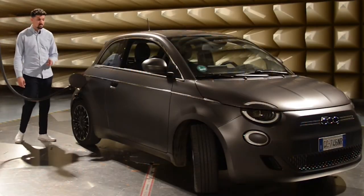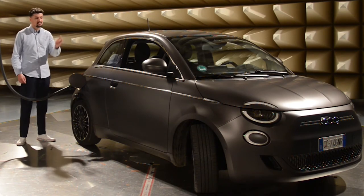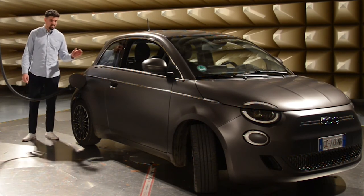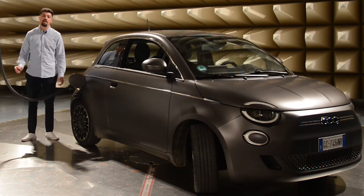Während des Ladevorgangs prüfen wir zum Beispiel, dass die Bordelektronik noch richtig funktioniert – nicht, dass dann irgendwie der Scheibenwischer angeht, das Auto sich verriegelt oder gar losfährt. Und genauso wenig darf das Elektroauto die Infrastruktur der Ladesäule stören bzw. beeinflussen.